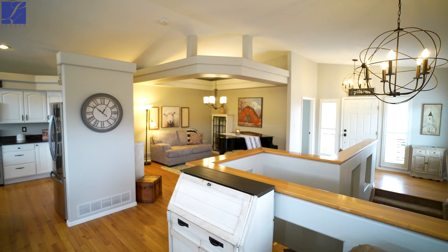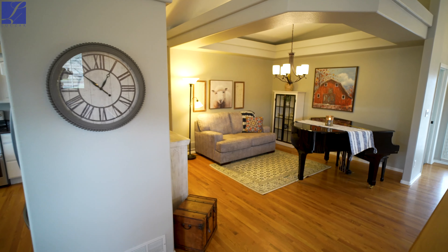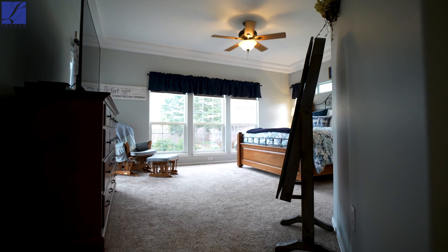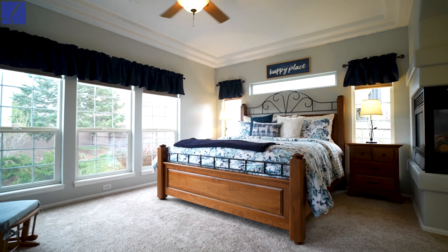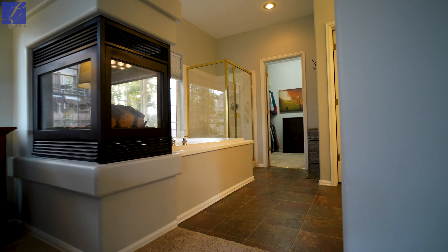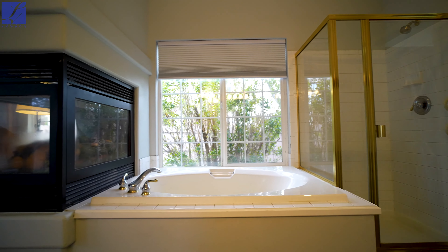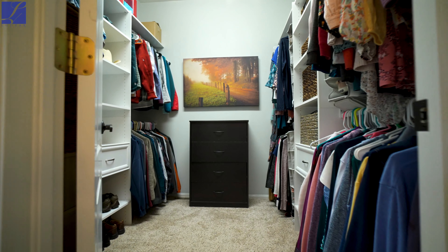You also have an amazing dining space and flex space that these people have used as a piano room, but you could really use it as any type of flex space you'd like. This home is a ranch floor plan so you have your awesome master suite here on the main level. It features huge windows that let in a ton of natural light. In the master bedroom you also have a beautiful three-sided fireplace that you can enjoy both in the bathroom and in the main sleeping area of the master suite. You have a beautiful five-piece master bath with an amazing tub and an awesome walk-in shower. It also features a large walk-in closet.